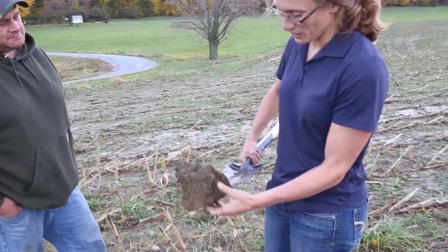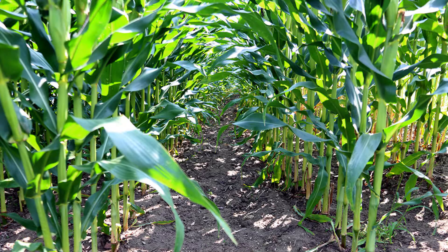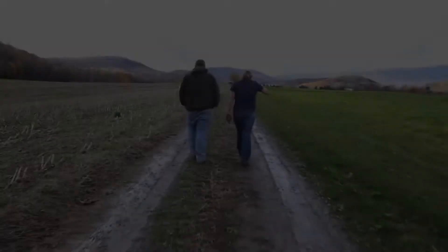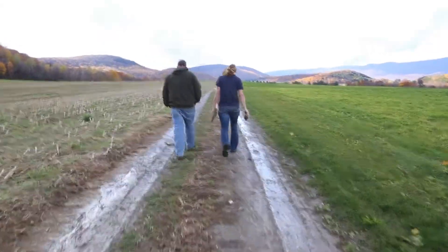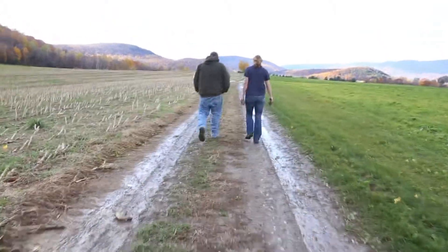The weed control was just as good, if not better, in the no-till than it was in the conventional. There wasn't a weed in it. Sure saved a lot of money on fuel and labor. This year we put in 200 and some odd acres of cover crop. Everything next year is going to be no-till. Everything.